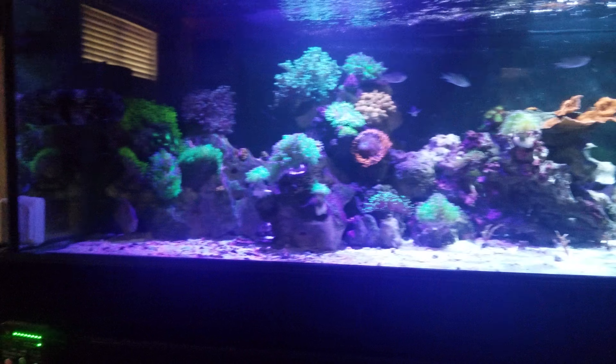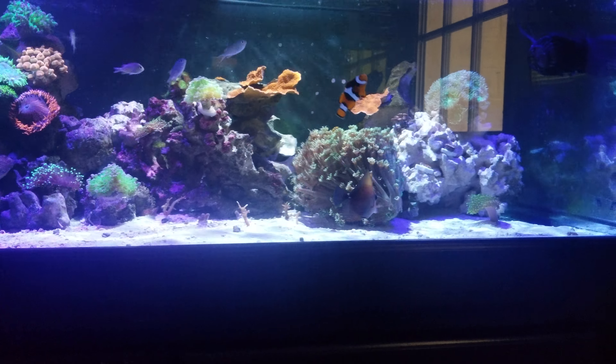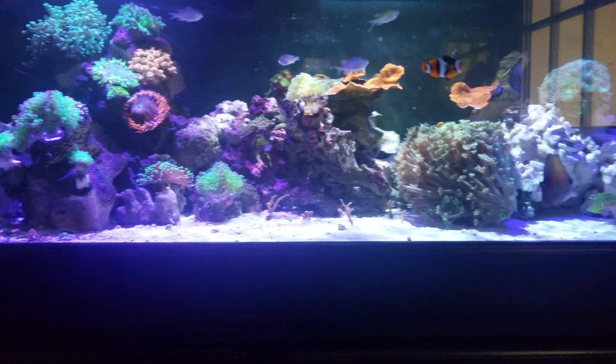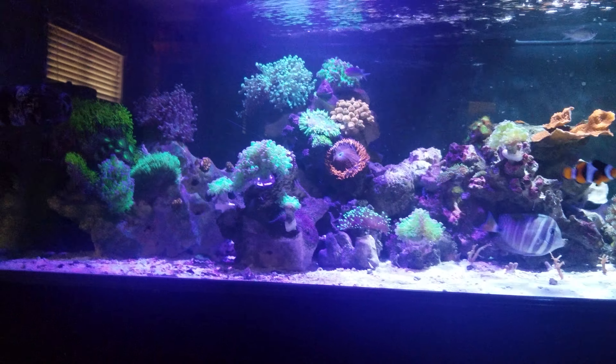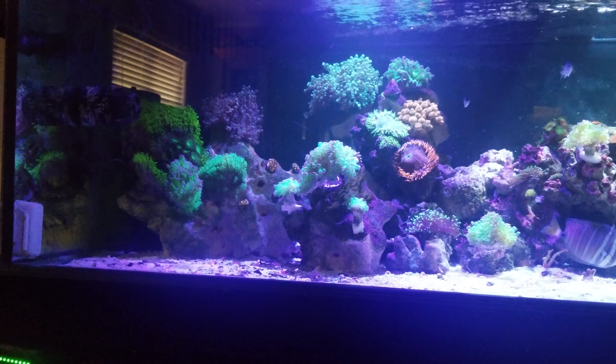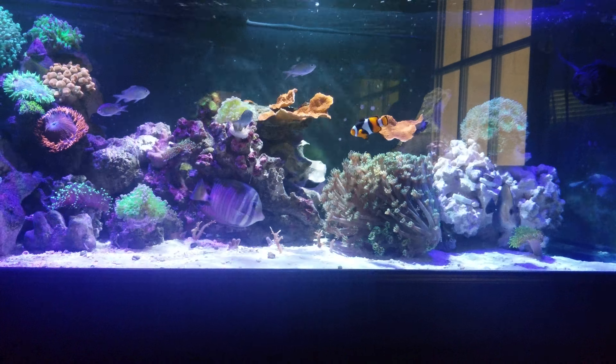So that's how the tank is looking right now. I'm thinking I need some yellow in the tank — probably get some zoanthids, some yellow ones, just need more splash of color. Maybe too much green in there, so I could use some more red going in there too.